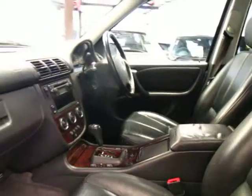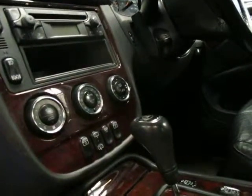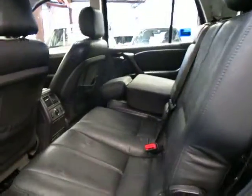Being a 2004, it's what we call the update. You get these newer, more modern dials for the air conditioner, cruise control, and a speed limiter. This is a seven-seater car.